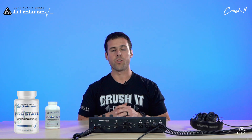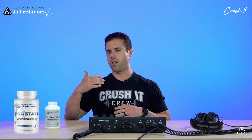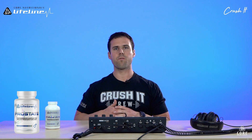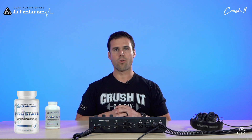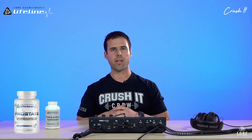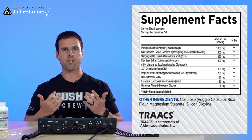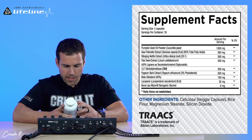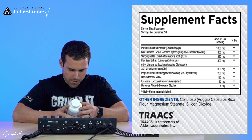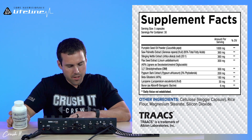Ensuring healthy prostate function is essential for a better quality of life, a healthy reproductive system, and a healthy organ system in general. We're going to run through the supplement fact panel — it's a pretty loaded ingredient list. We have nine ingredients in here total.